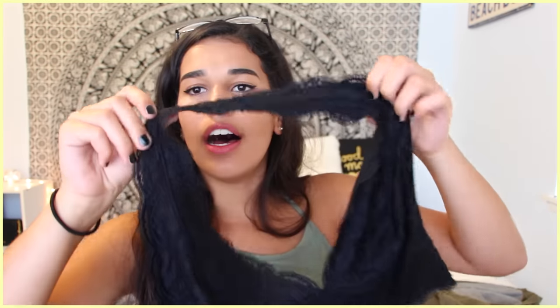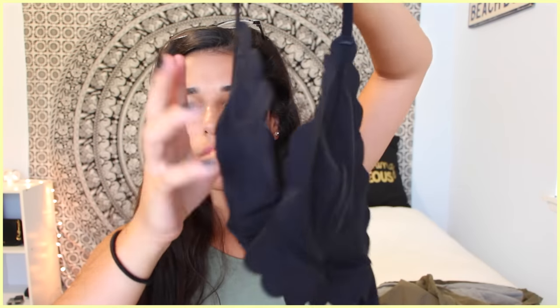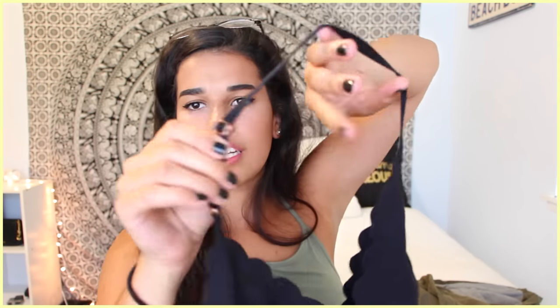Then I went to Urban Outfitters and got two bralettes. The first one is this black lace halter bralette — I already have the cream one and I've worn it before. I also got this other bralette and this one is so cute. I really like the material because it's stretchy. It has scalloped edges and gold little detailing. It's just a halter style — I want to wear this all the time. It's great, I like it.